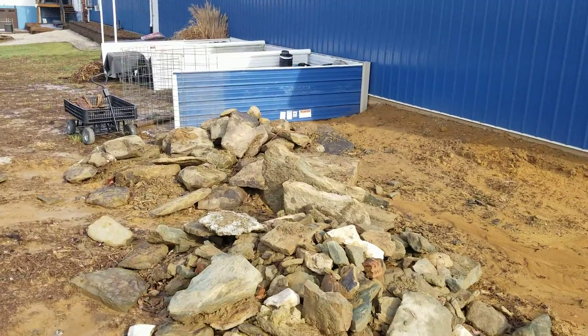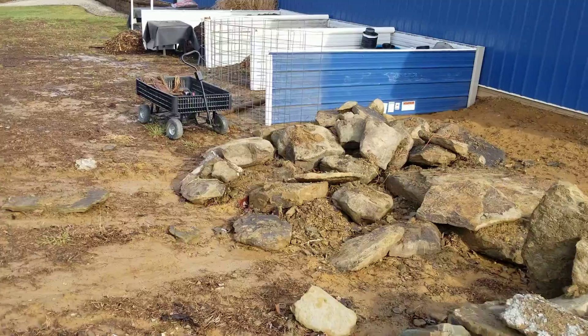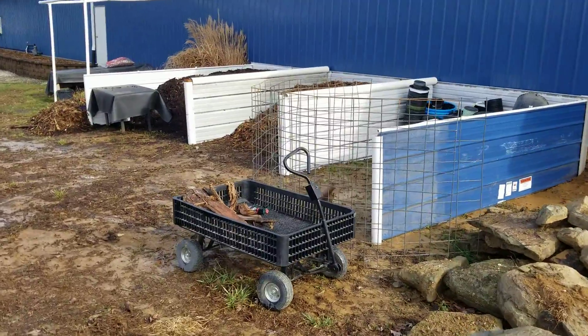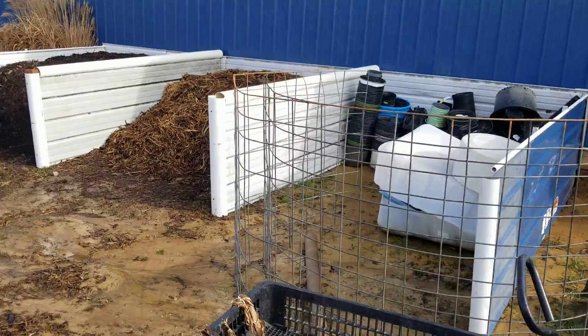I ran across another connection for some flowerpots — got a fella that says he may be able to save me some.